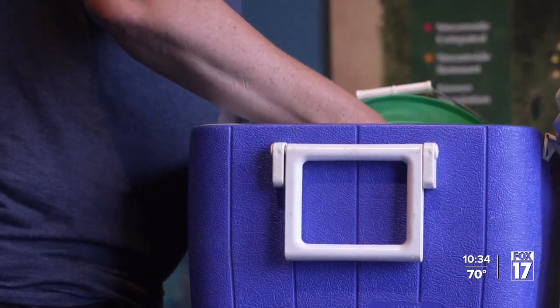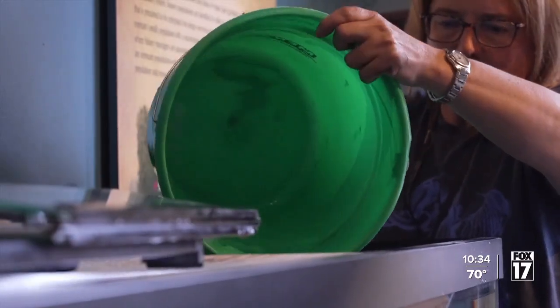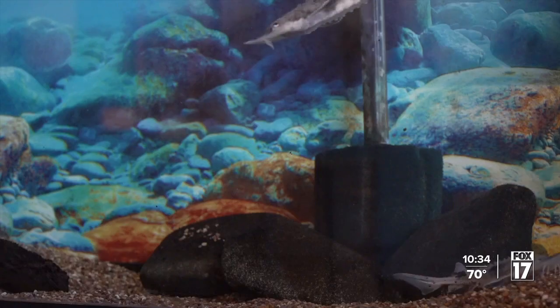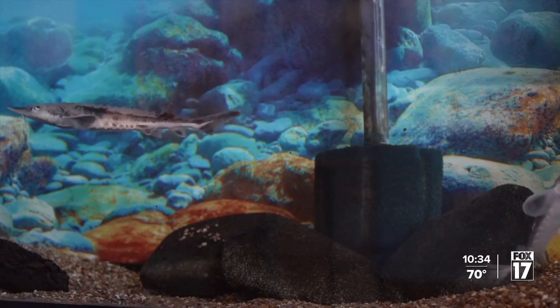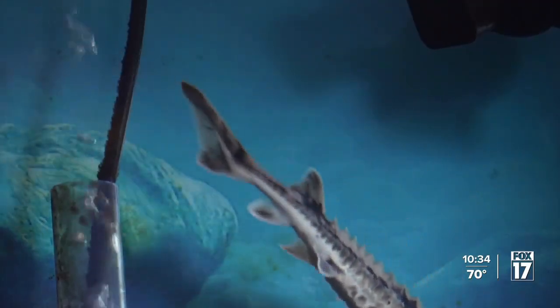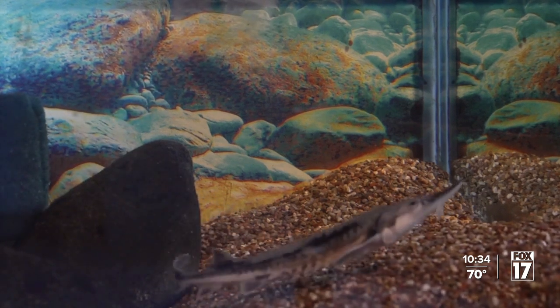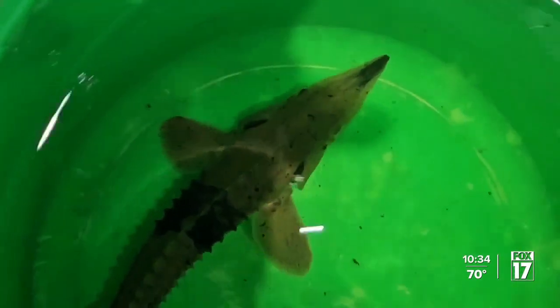Back at the museum, Dr. Stephanie Ogren readies a tank for two new sturgeon brought down to Grand Rapids from a fish hatchery up north. It's a great opportunity to share lake sturgeon history with the public. The more she and her team can learn about these fish and why the Grand River still seems to support them, the better.